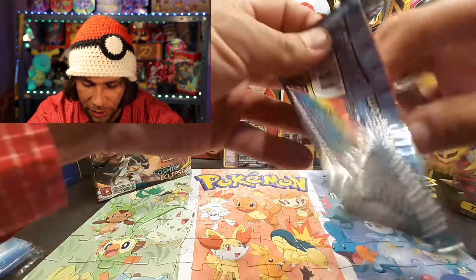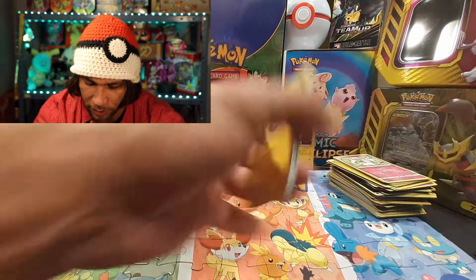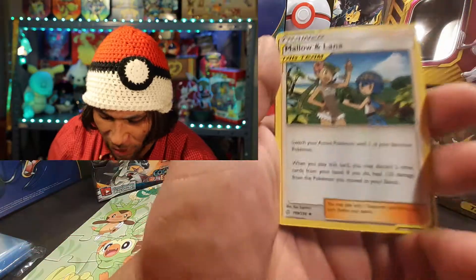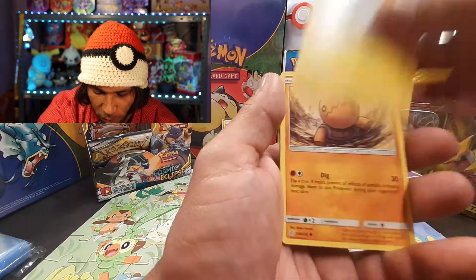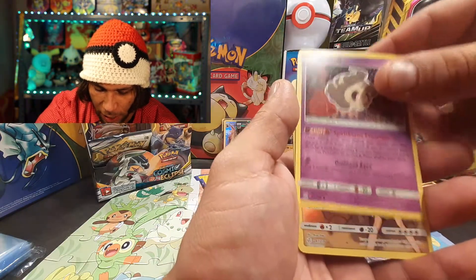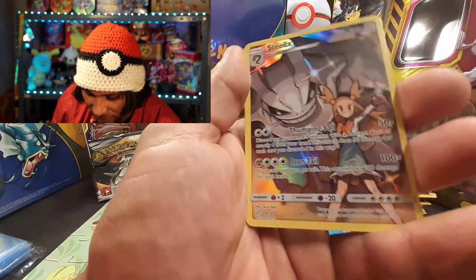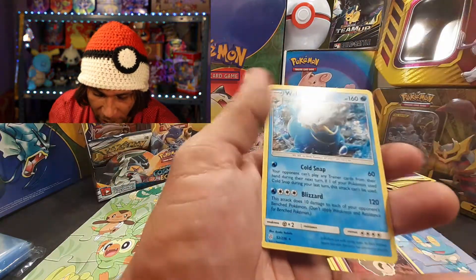Getting right into the next pack — three to the front, getting rid of fire/psychic. We got Mallow and Lana, Island Challenge Amulet, Cutiefly, Togedemaru, Trapinch, Flabébé, Tangela, Duskull, and a secret rare Steelix! Look at that gorgeous card — look at the eyeballs on the trainer. I love Cosmic Eclipse's secret rares. On the end we have a Wailring.